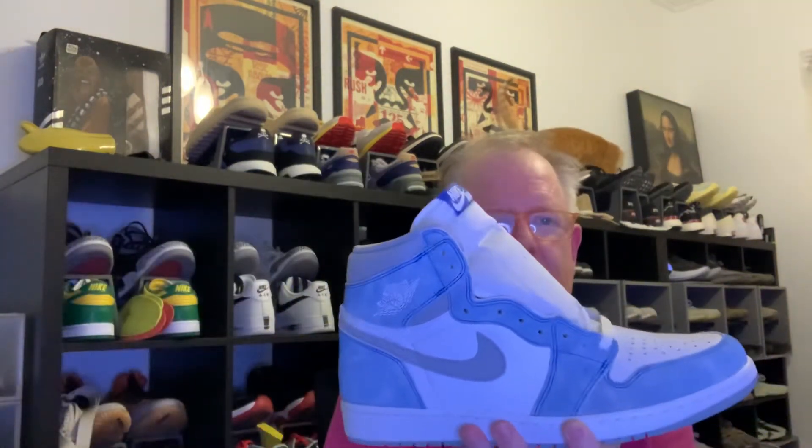Hello everybody, it's Steve, also known as Not Udon, here to talk about more shoes. Today I was very fortunate — I won the right to purchase the Hyper Royal Jordan 1. So I went to the Dubai Mall here in Dubai and from the Jordan store I was able to pick up these lovely shoes, the Hyper Royal Jordan 1s.